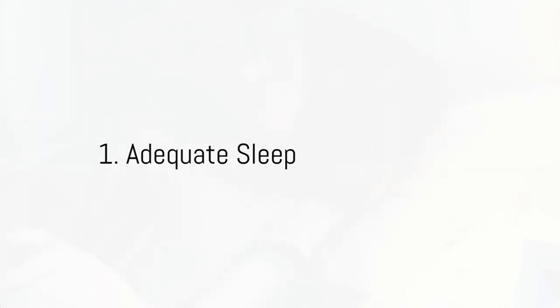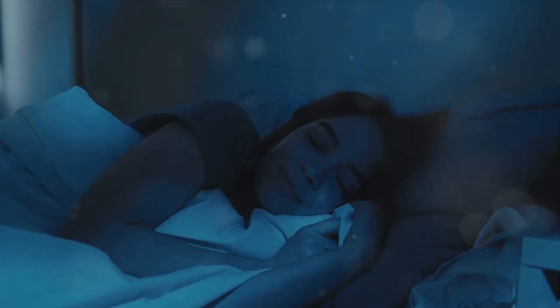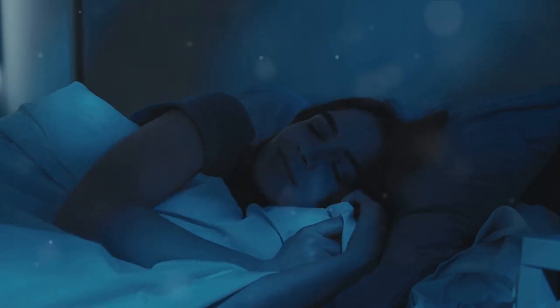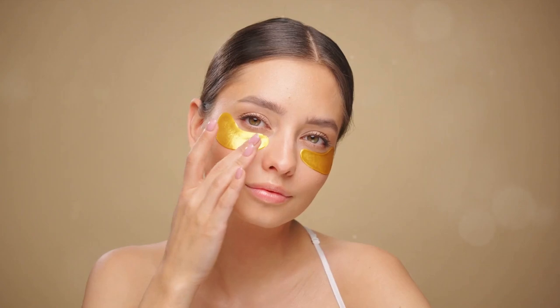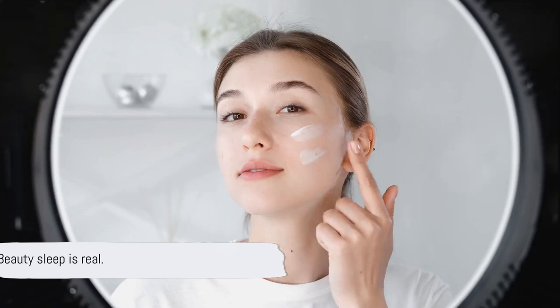First up: get enough sleep. It sounds simple, but it's a game-changer. When we skimp on sleep, our bodies respond by dilating our blood vessels, which can lead to those pesky dark circles. According to a study published in Clinical and Experimental Dermatology, adequate sleep can significantly improve skin health, including reducing the appearance of under-eye circles. Sleep isn't just about feeling refreshed — it's also about looking refreshed. So make sure you're catching enough Zs to keep those dark circles at bay.